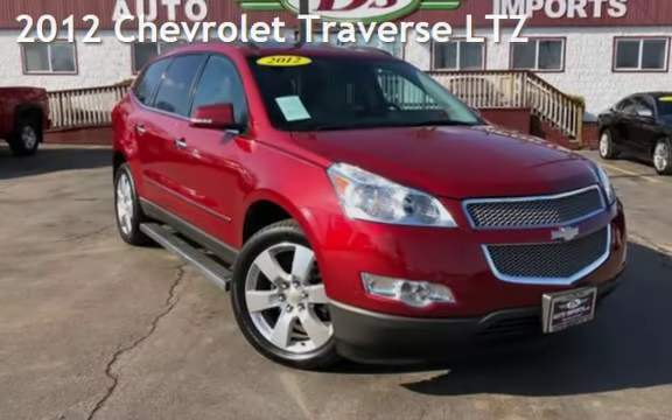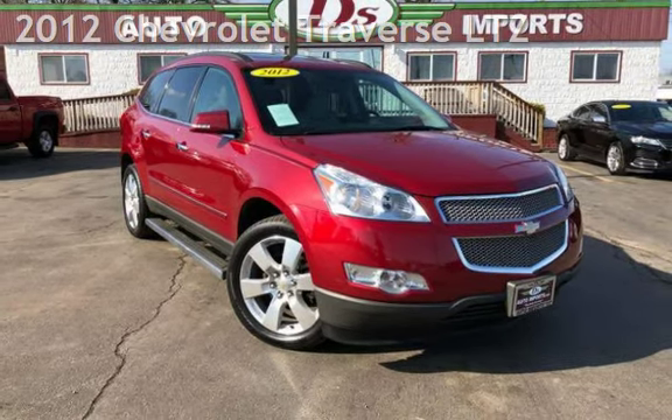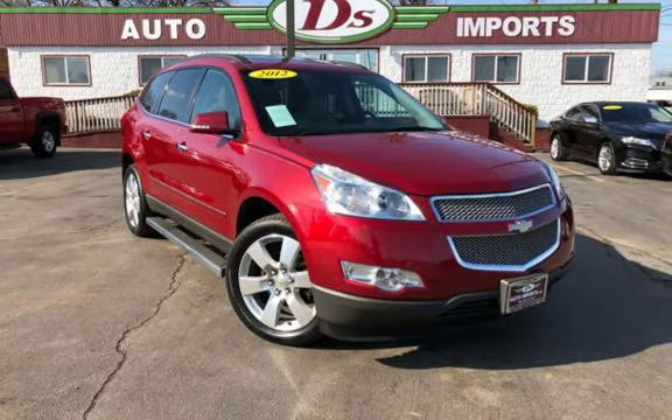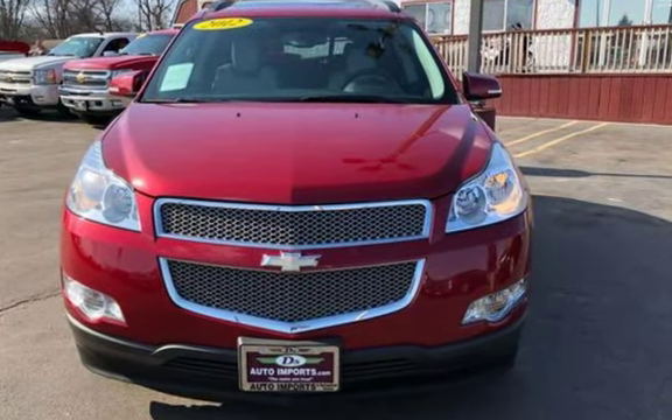Presenting a pre-owned 2012 Chevrolet Traverse LTZ. This four-door SUV has a six-cylinder, 3.6-liter V6 engine, with front-wheel drive, and an automatic transmission.